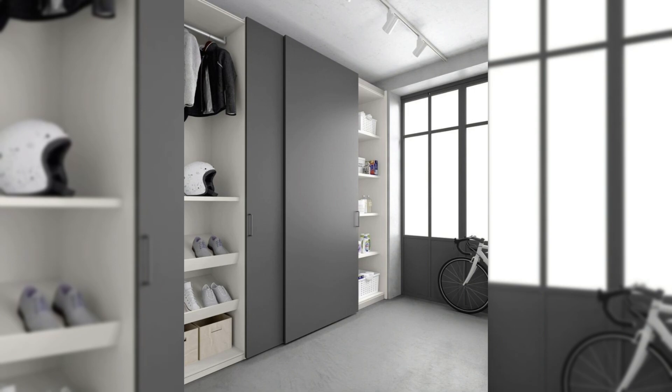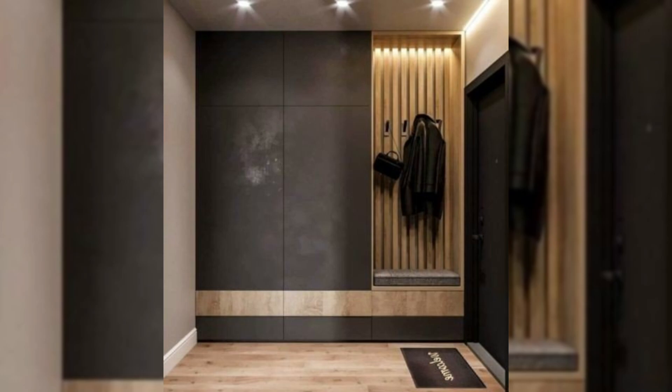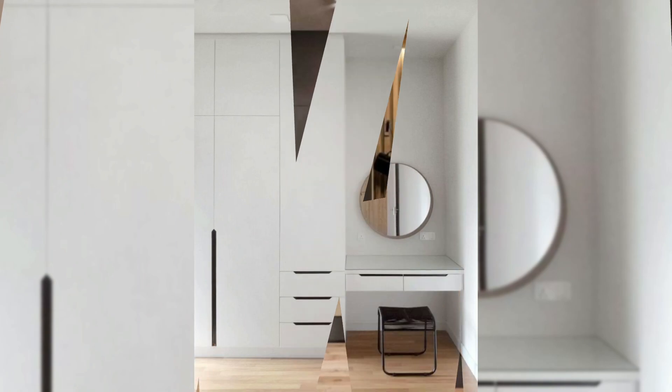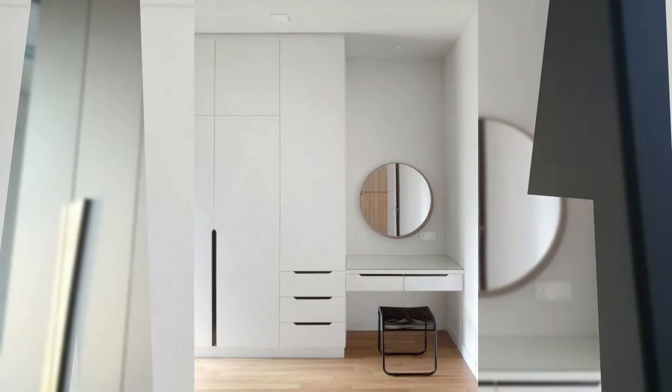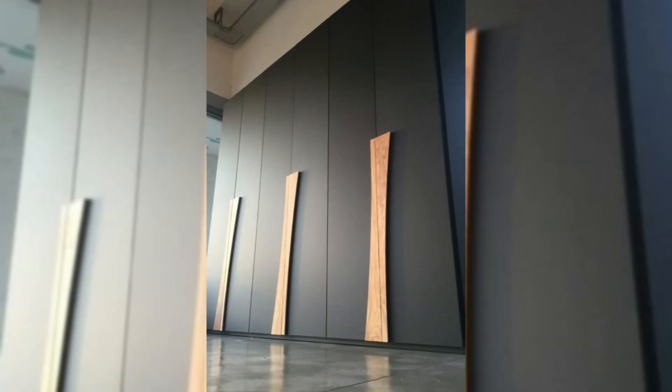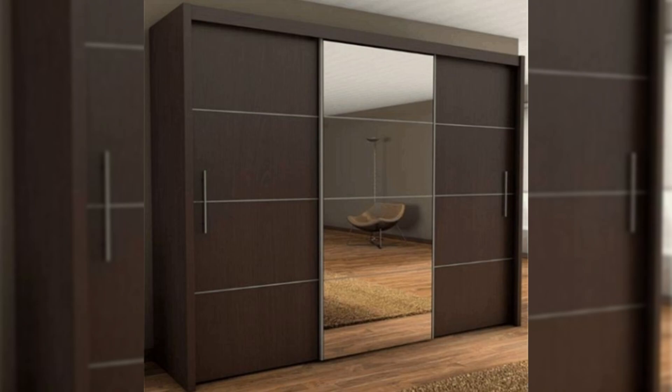16. Light shaded and single-colored almira. For the clean and seamless vibe that this light-colored wardrobe gives the small bedroom — if you're looking for almira designs for small rooms, it's best to go with a single color that blends in with the walls around.